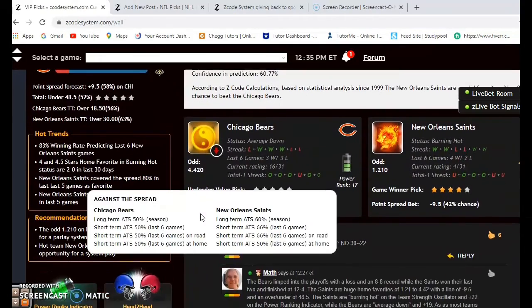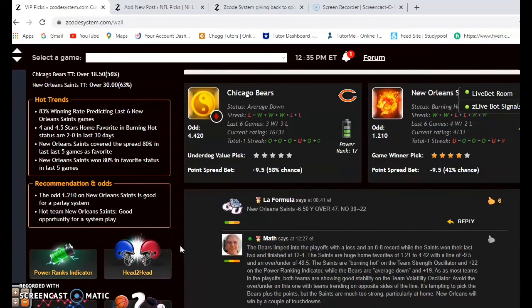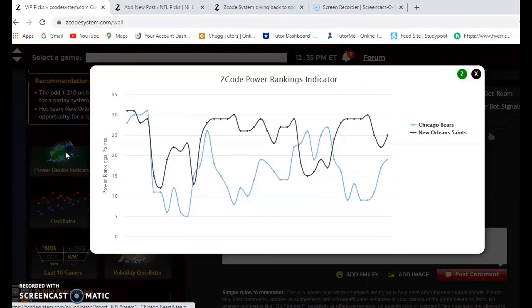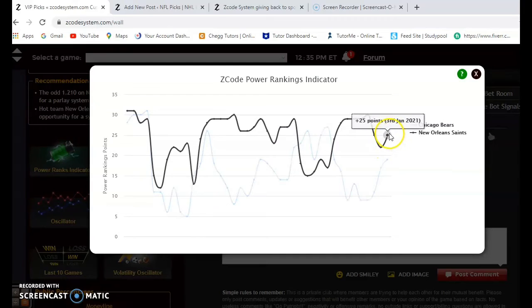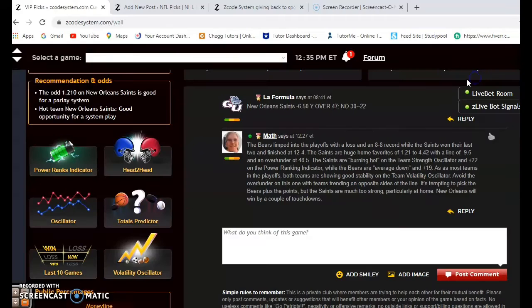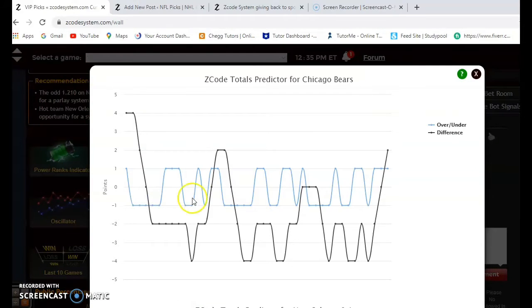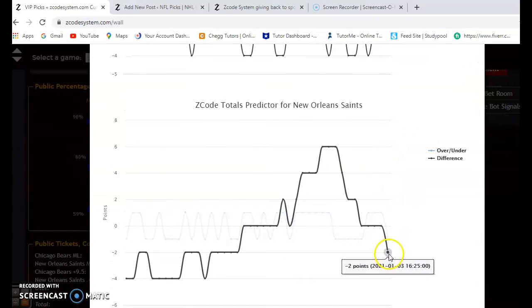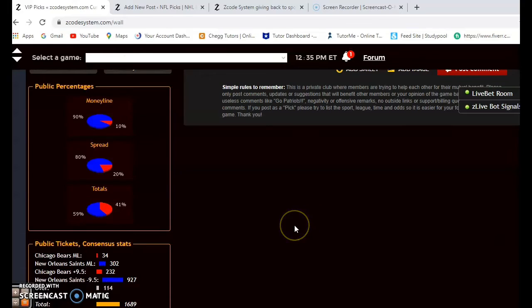The Bears and the Saints: the Bears limped into the playoffs with a loss and an 8-and-8 overall record — they are average down at the moment. The Saints were 12-and-4 during the regular season, winning the NFC South, and they are burning hot. Saints are a 1.21 to 4.42 favorite — a big line of minus 9.5 — with an over/under of 48.5. The power rankings show the Saints at plus 25 compared to plus 19 for the Bears. The Bears are trending over the line by plus two, while the Saints are trending under, so I would not bet the over/under given that discrepancy.